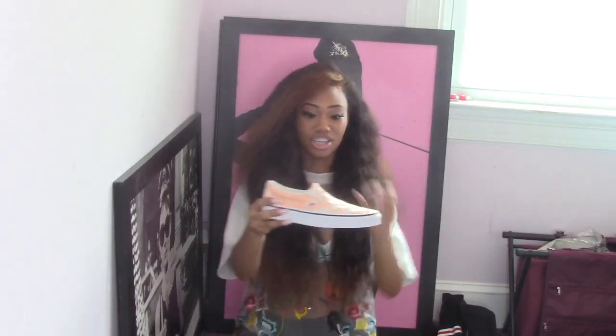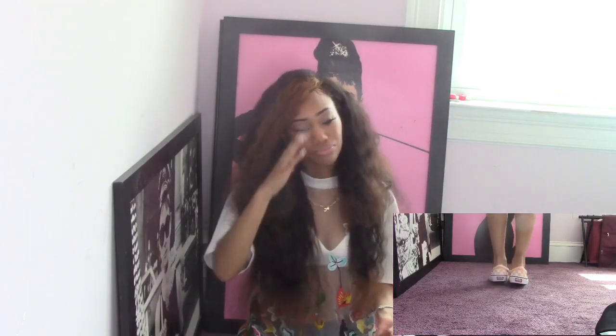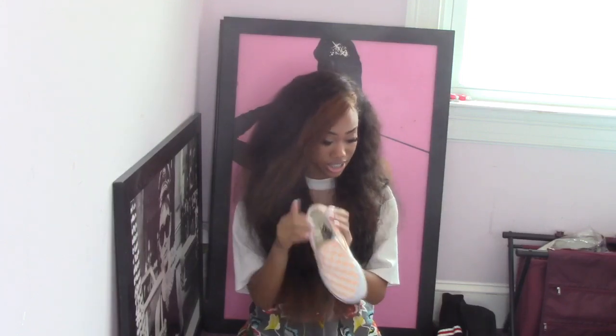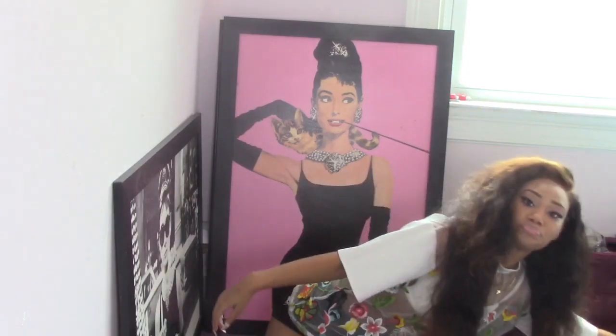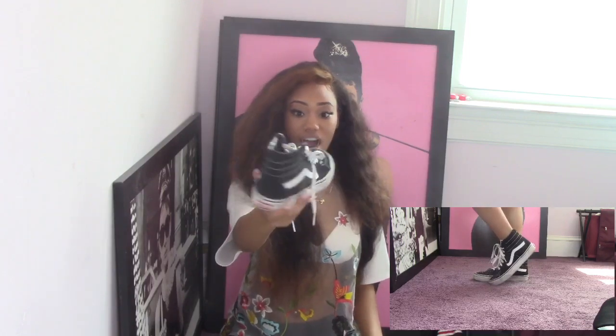The next pair are these Vans slides — they also have the checkered print and I love this color, it's so beautiful. With these shoes I have to wear socks because my foot is very skinny and narrow, so without socks they're a bit big. When I do wear socks with them, they fit perfectly.